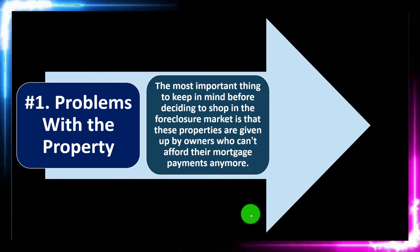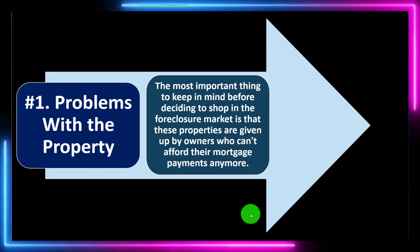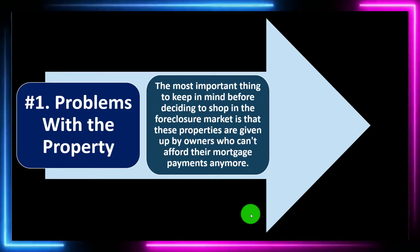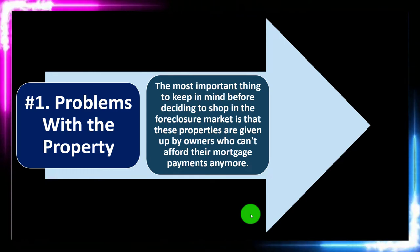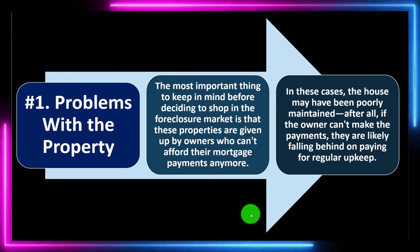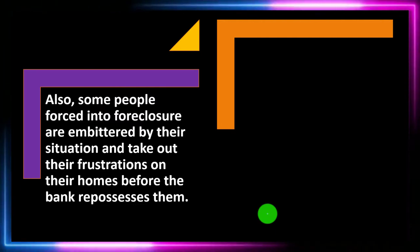At worst, there could be purposeful damage to the property. The most important thing to keep in mind before shopping in the foreclosure market is that these properties are given up by owners who can't afford their mortgage payments anymore. Clearly you're dealing with someone going through a tough time, probably not in the greatest mood about their property. The house may have been poorly maintained — if the owner can't make payments, they are likely falling behind on regular upkeep as well.